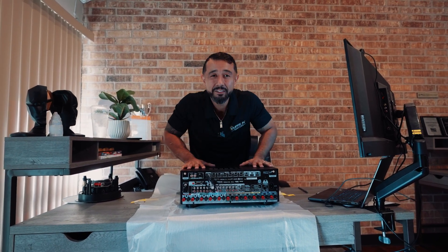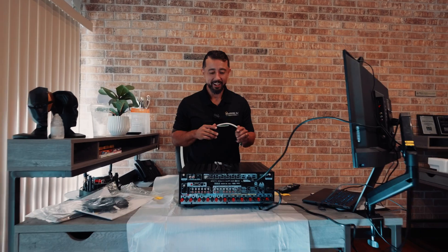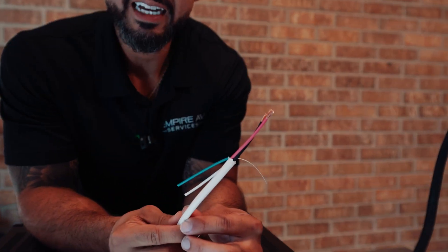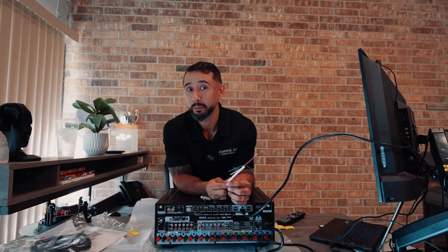Now that we've covered the back of the receiver, let's plug it up. Let's get some speaker wires and get to work. Now that I've got everything plugged in, let's pause a second and talk about speaker connections. One of the most common questions is: how do I know what's my center, my right, my left, my surround, my surround back?